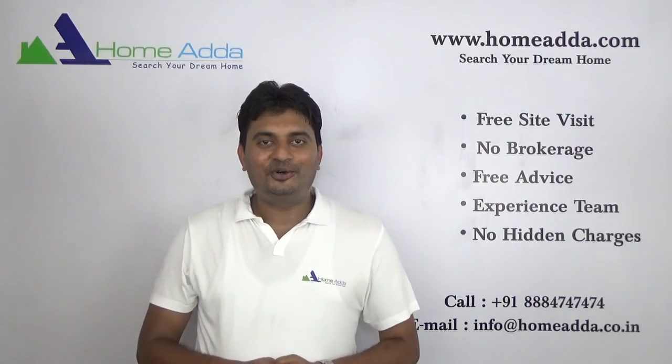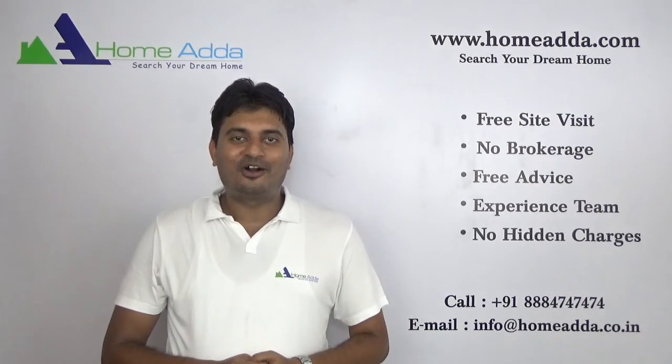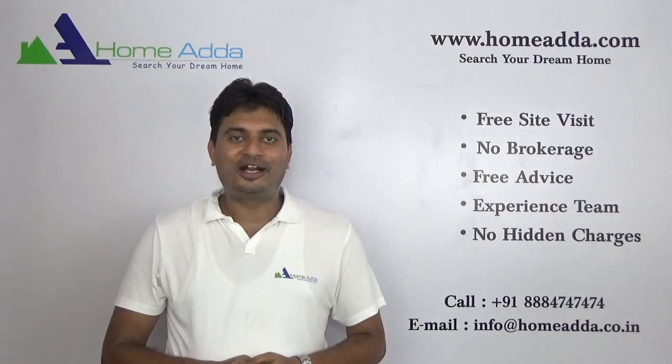Thank you for watching my video. For more videos, you can always log on to www.homewater.com.